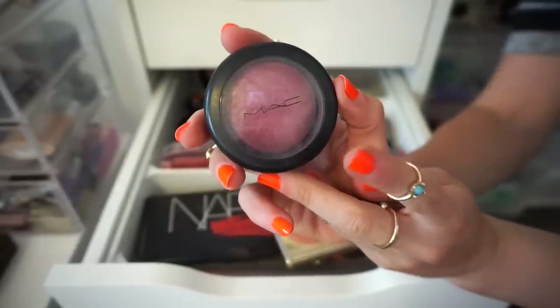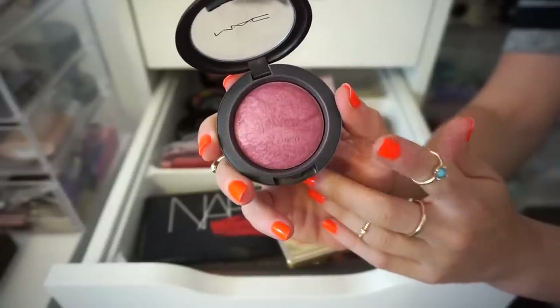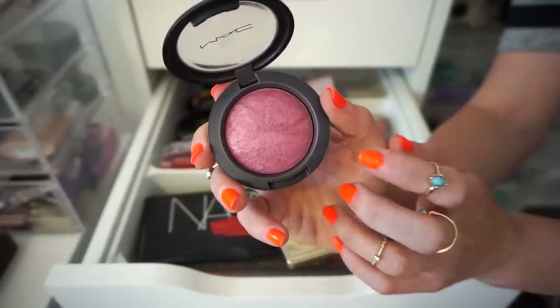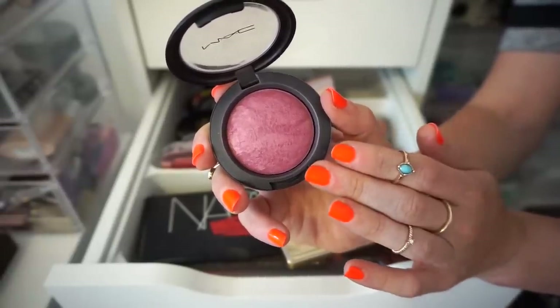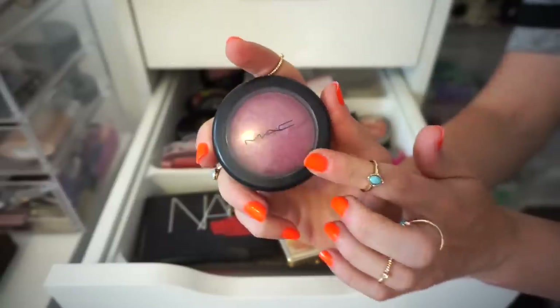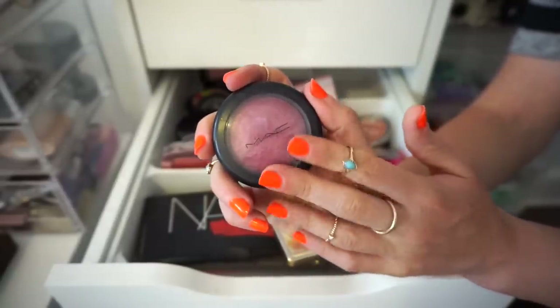This blush right here is from MAC in the shade Gentle. My sister actually purchased this for me about six or seven years ago. I have such amazing memories with this — it was my first MAC blush ever. That was when I was just getting into MAC and she promised she would buy me a blush and she did. It means so much to me — it means the world. So I don't think I would ever get rid of this in my entire life. I want to keep this for sure. The quality is actually pretty good, but mainly I'm keeping it for nostalgic reasons.